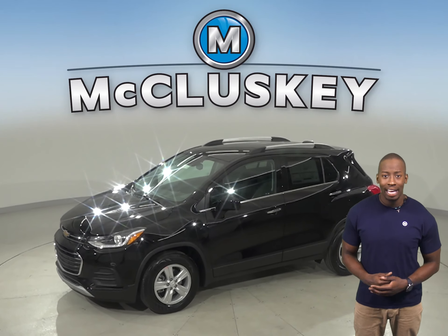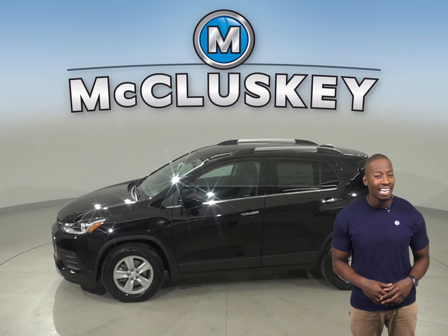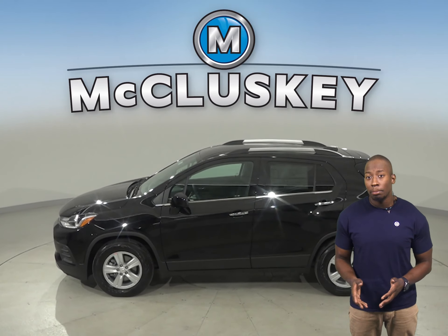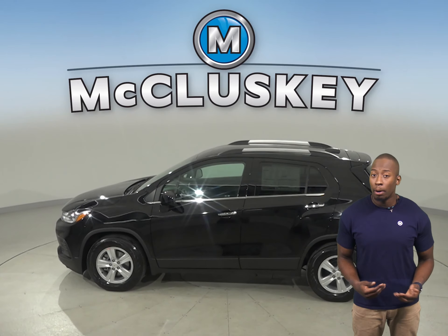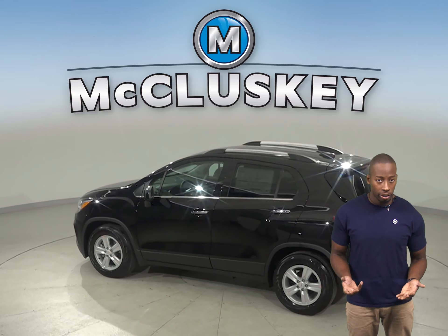The Chevrolet Trax has standard OnStar, which uses a global positioning satellite receiver and a cellular system to get turn-by-turn driving directions, remotely unlock your doors if you lock your keys in.